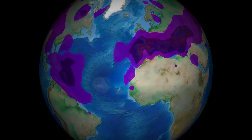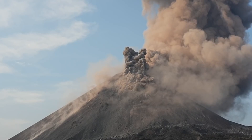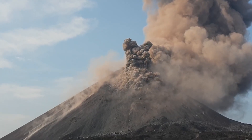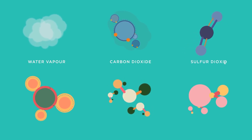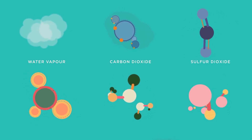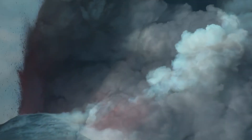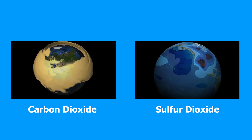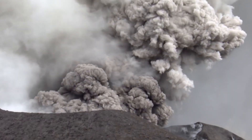When volcanic eruptions are large enough, they can alter climates and the environment. Gases released can vary from one volcano to another, but water vapor, carbon dioxide, and sulfur dioxide are the most abundant. These are released and injected into the stratosphere, along with aerosol droplets and ash. As a direct greenhouse gas, carbon dioxide is a contributing factor to global warming, while sulfur dioxide promotes global cooling, as well as ozone destruction and the production of volcanic smog.